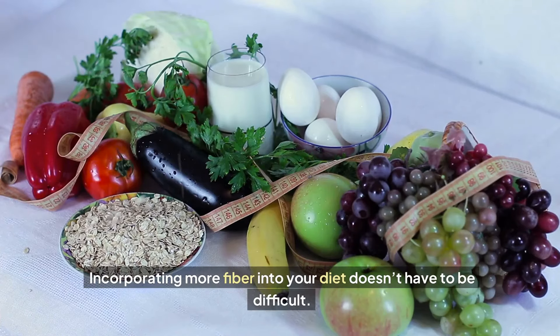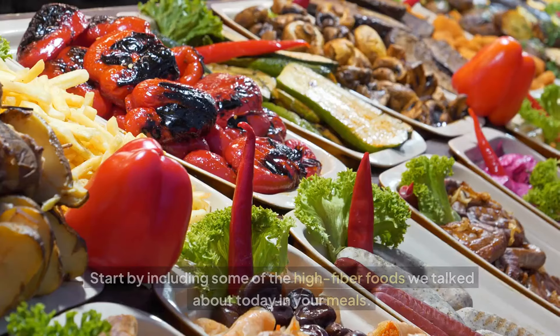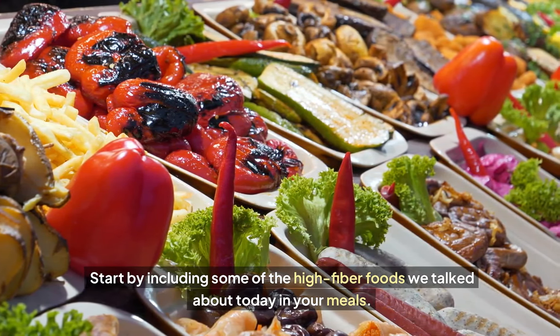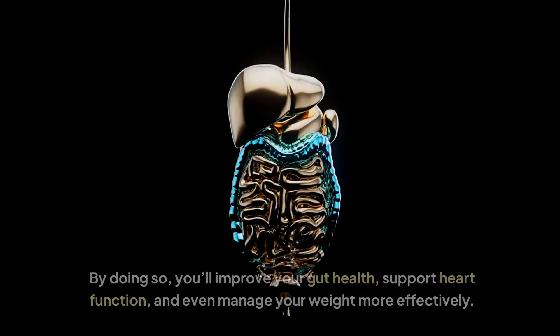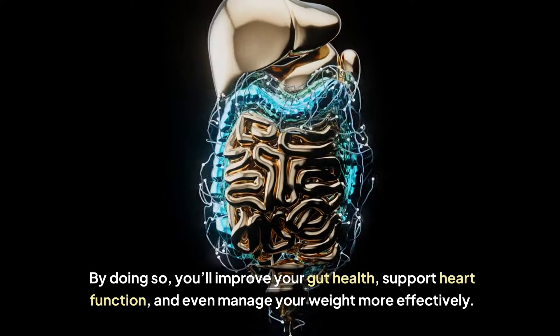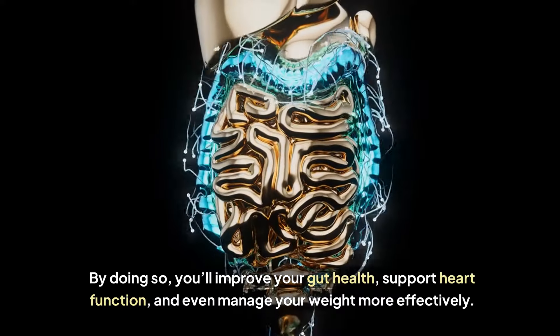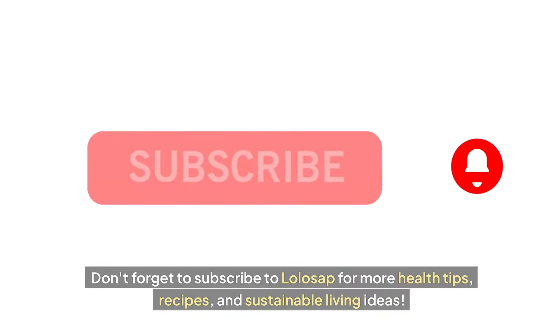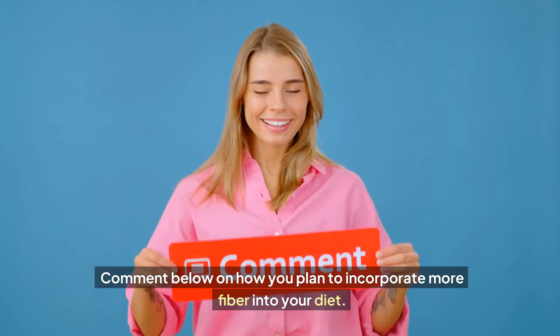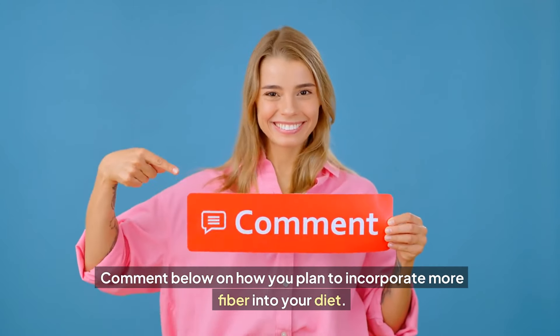Incorporating more fiber into your diet doesn't have to be difficult. Start by including some of the high fiber foods we talked about today in your meals. By doing so, you'll improve your gut health, support heart function, and even manage your weight more effectively. Don't forget to subscribe to Lolosap for more health tips, recipes, and sustainable living ideas. Comment below on how you plan to incorporate more fiber into your diet.